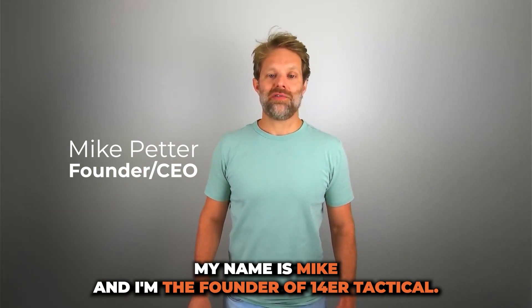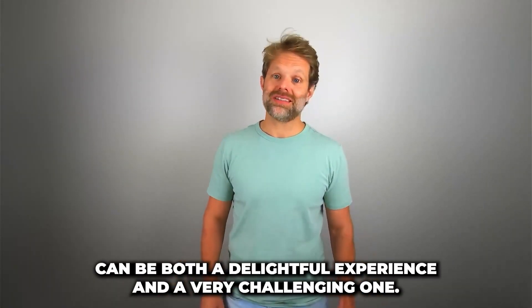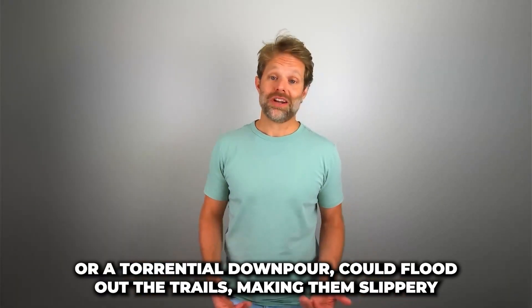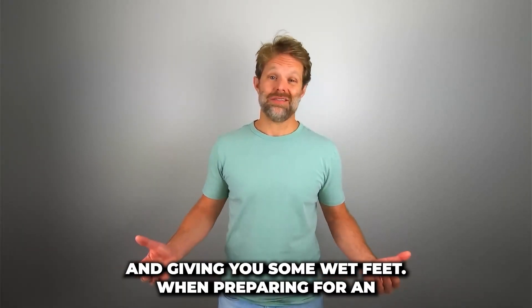My name is Mike and I'm the founder of 14er Tactical. Hiking in the rain can be both a delightful experience and a very challenging one. A light drizzle can cool you down during a strenuous workout, or a torrential downpour could flood out the trails, making them slippery and giving you some wet feet.